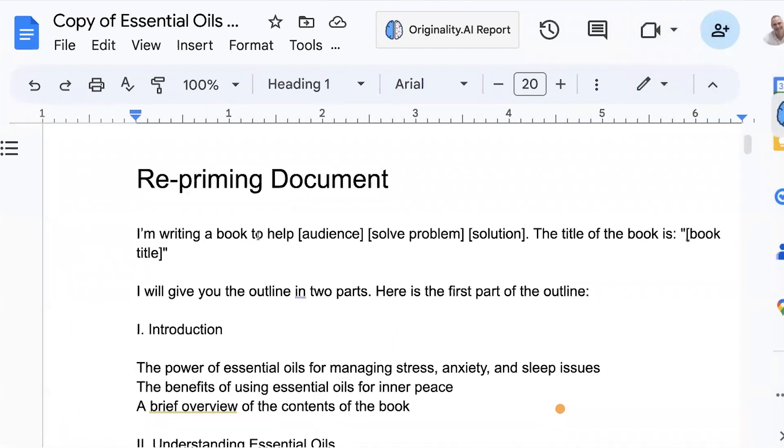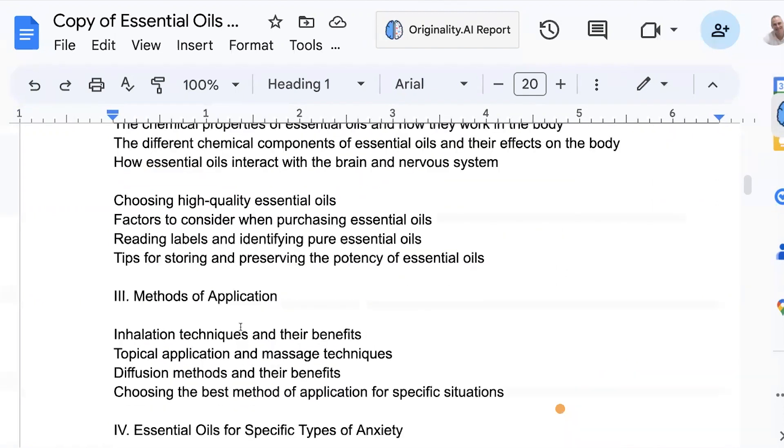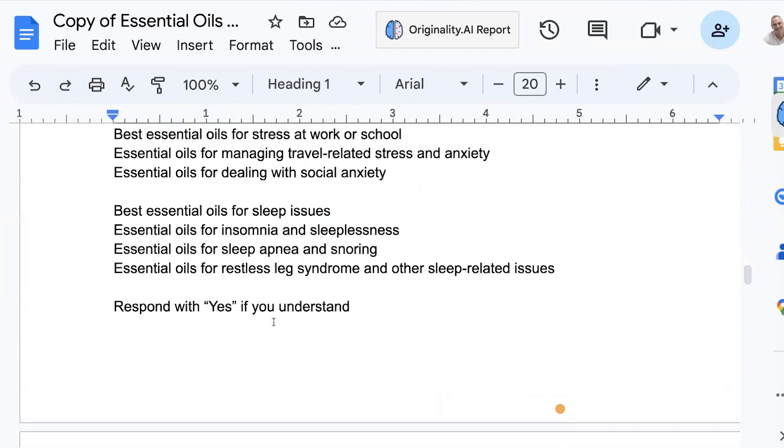The first thing is we want to give it the context of your book, because it's got to keep on coming from where you're at. So saying: 'I'm writing a book to help a certain audience solve a certain problem by providing a certain solution.' And then I also put the title of the book in. This tells it what you're doing. Then I say, 'I will give you the outline in X amount of parts.' I say 'respond with yes if you understand,' because I don't want ChatGPT to regurgitate everything I've just entered — because that's going to take up words in the context window.